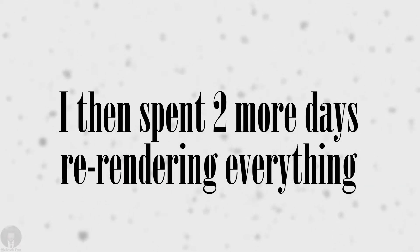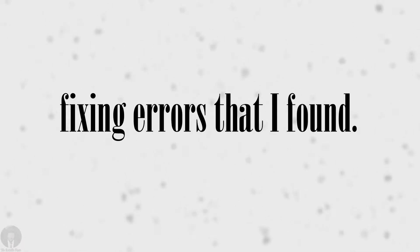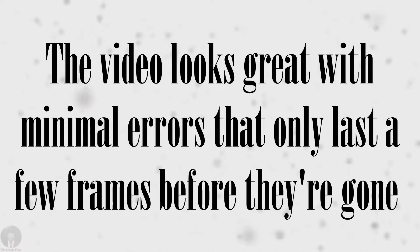I then spent two more days re-rendering everything, screwing up multiple renders, fixing errors that I found, before it finally looked okay. But it was worth it. The video looks great with minimal errors that only last a few frames before they're gone.